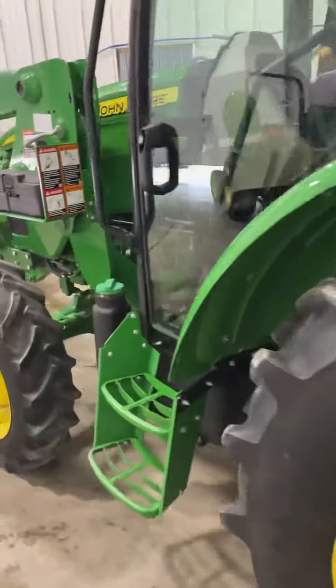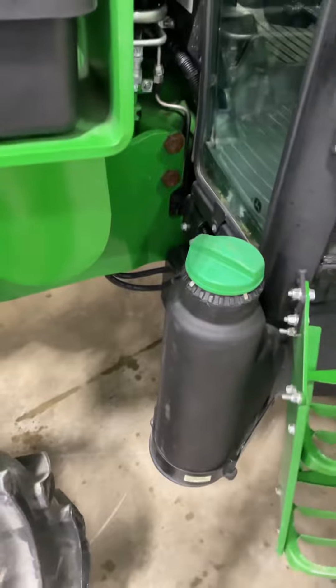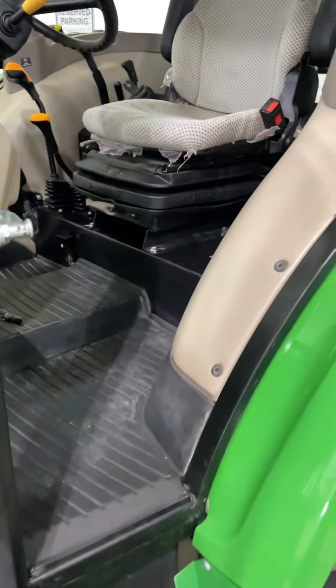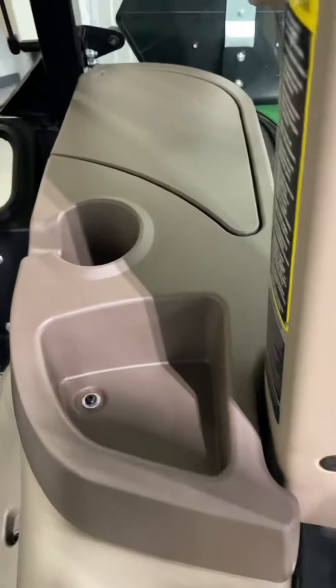We'll take a look inside the cab. These 75 and under horsepower tractors do not require DPF. Interior looks really nice — no smells, no scratches, no tears.